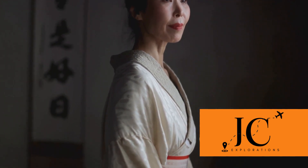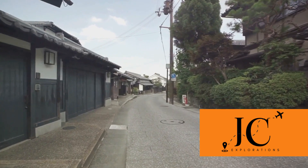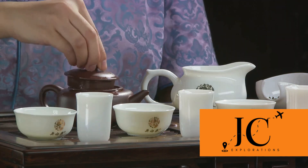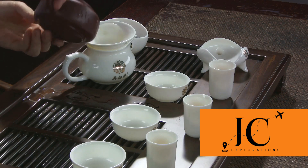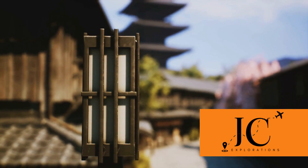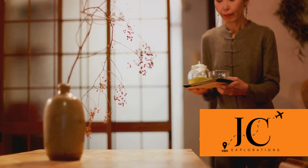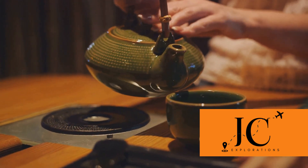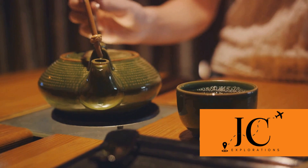Then there's the culinary delight that is kaiseki cuisine. Considered the epitome of Japanese fine dining, a kaiseki meal is a multi-course feast that not only tantalizes your taste buds but also appeals to your aesthetic senses. Each dish, carefully crafted to reflect the season's bounty, is a testament to the chef's attention to detail and the Japanese philosophy of appreciating the beauty of nature. And let's not forget the thrill of donning a traditional kimono — as you walk through Kyoto's historic districts, you'll feel as though you've stepped back in time. These cultural experiences offer a window into the city's soul.